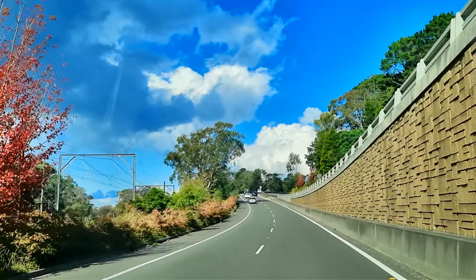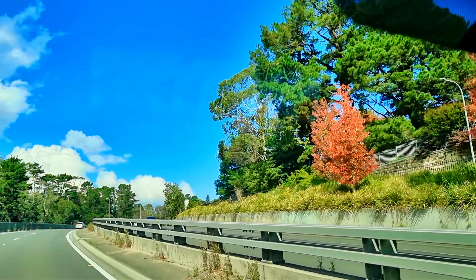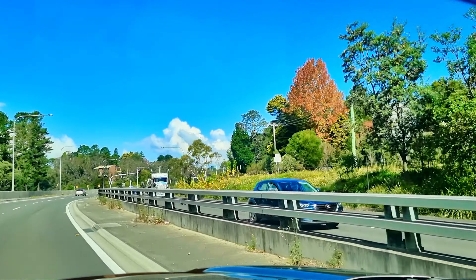I hope you enjoy the colors of those two beautiful gardens. Please like, share and subscribe. Thank you.